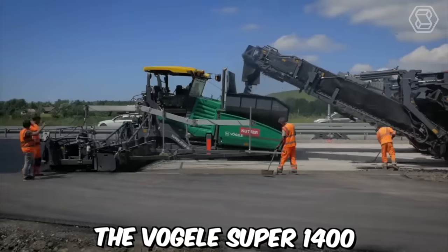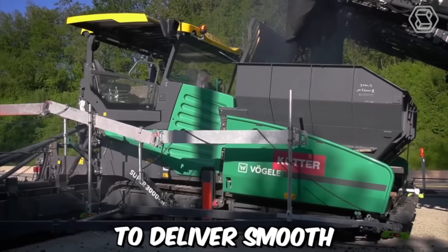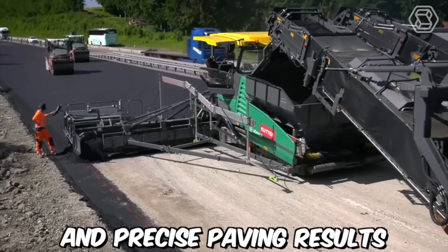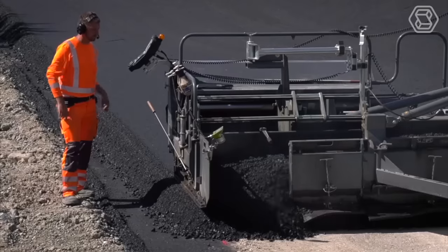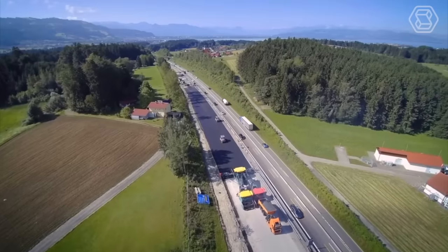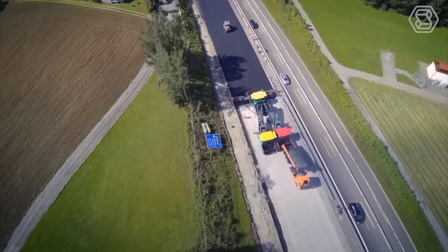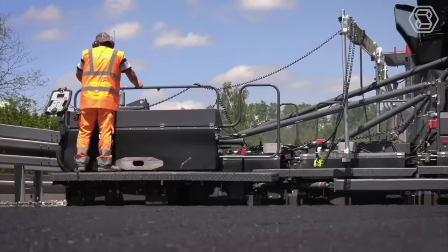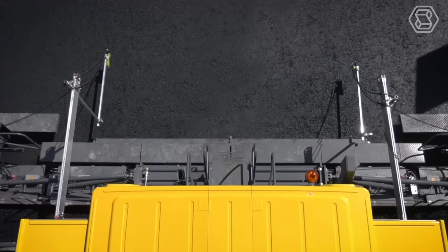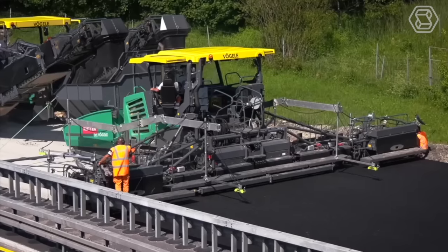The Vogel Super 1400 Asphalt Paver is a high-performance machine designed to deliver smooth and precise paving results, making it an ideal choice for contractors and municipalities. The mix is distributed through a hydraulically-powered conveyor system to the screed, where it is spread and leveled to the desired thickness, delivering precise leveling and compaction for a smooth and uniform surface.